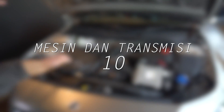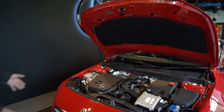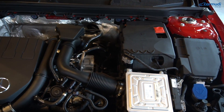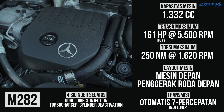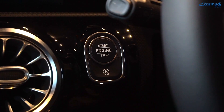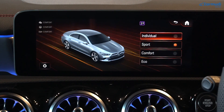Mesin dan transmisi. Mesin dan transmisi A200 sedan dan CLA200 ini sama persis. Pakai mesin 1332 cc baru, sama seperti A200 hatchback dan B200. Tenaganya 161 HP alias 163 PS dengan torsi 250 Nm. Ada turbocharger, gasoline direct injection, dan cylinder deactivation yang bisa menonaktifkan silinder 2 dan 3 saat tidak dibutuhkan untuk menghemat bahan bakar. Ada teknologi stop-start dan mode berkendara Dynamic Select: Eco, Comfort, Sport, dan Individual.